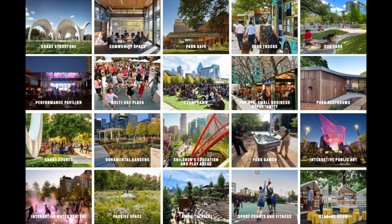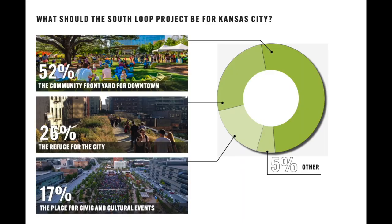We asked the question: what should this project be for Kansas City? There was less focus on it being a place for civic and cultural events — you obviously have some of those spaces further south — and less about being a refuge. But really it's about being a community amenity. That's how we've tried to frame all these discussions: how can we make this a big value add for the community and a space that appeals to everybody in Kansas City?